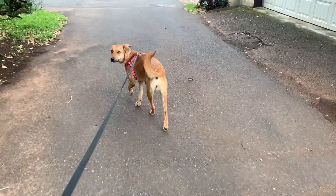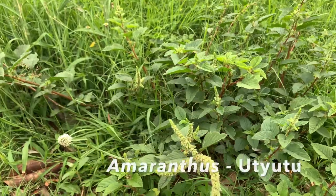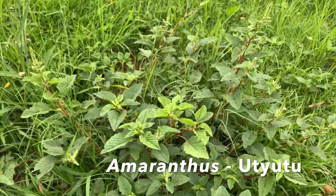So the four of us, including Sammy, are going to go foraging for food on our walk around the neighborhood. We're going to see how much food we can find in a short walk. The most common and nutritious weed I see growing around me is a plant known as Utyutu or Amaranthus.